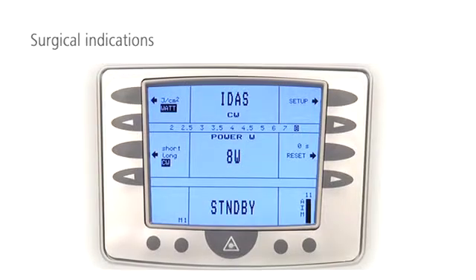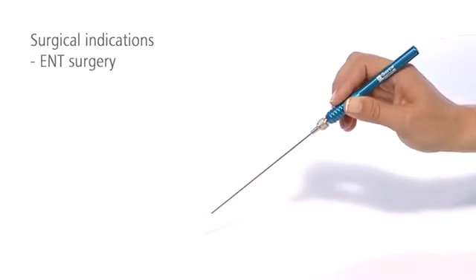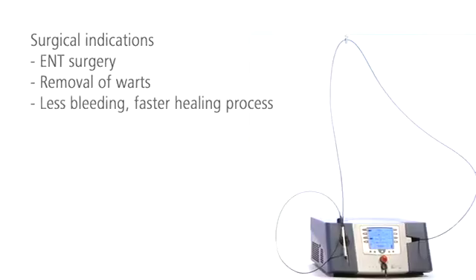Its high peak power even allows IDIS to be used for smaller surgical indications. In ENT surgery and when removing warts, the laser limits bleeding and speeds up the healing process as compared to classical surgery.